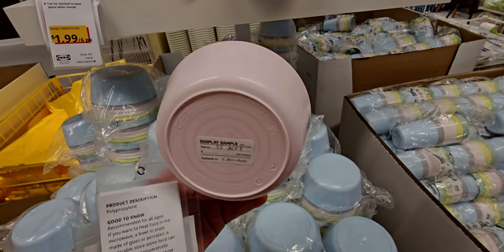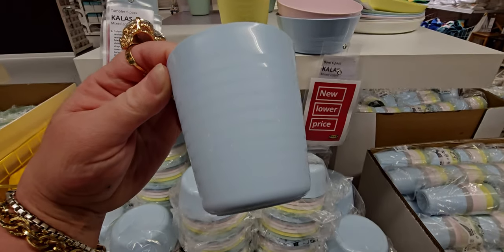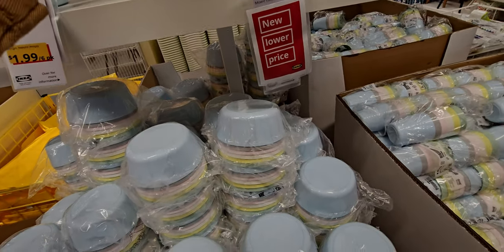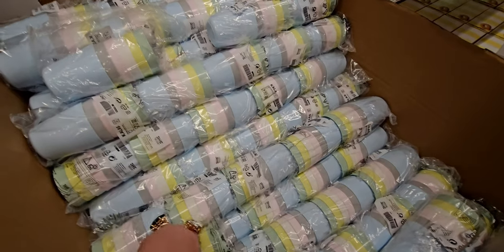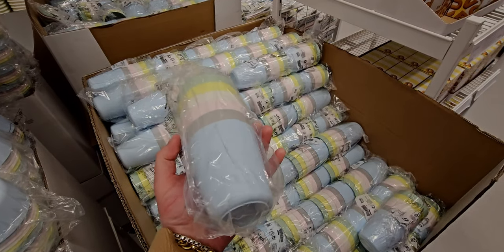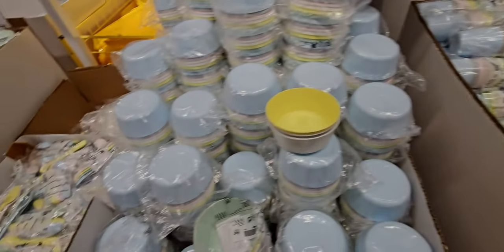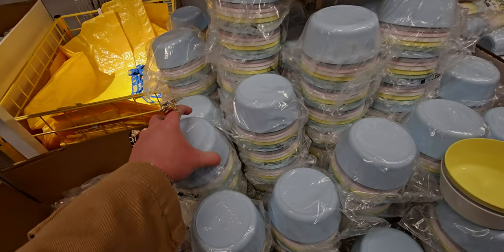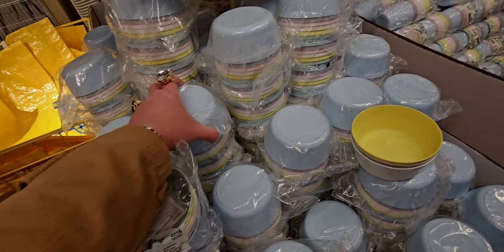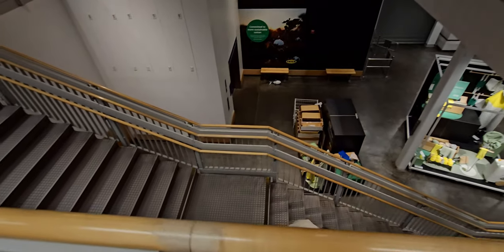These little utensils are so cute. I did buy a pack of these bowls — they're so adorable. I love the pastel colors, they're perfect for snacking. The cups are also I think $1.99 for a six-pack. I used to buy those all the time when my kids were little. A lot of these items I used to buy — they wash really well and they're totally ergonomic.